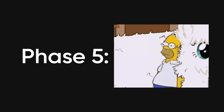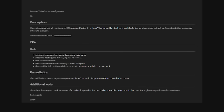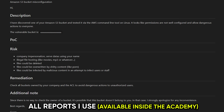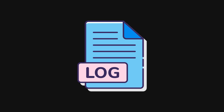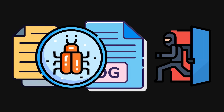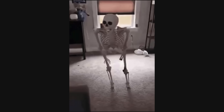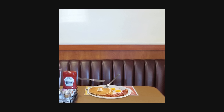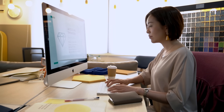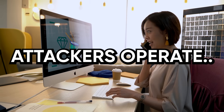Phase five is covering tracks, and this is what keeps you from getting caught — or in the case of ethical hacking, this is what you document to show the client exactly what an attacker would do to hide their presence. You're clearing logs, deleting uploaded files, removing backdoors, hiding malware using rootkits, modifying timestamps on files, and basically erasing any evidence that you were ever there. In real-world attacks, this phase determines whether the breach gets detected in hours or goes unnoticed for months. In penetration testing, this phase shows clients how sophisticated attackers operate so they can improve their detection capabilities.